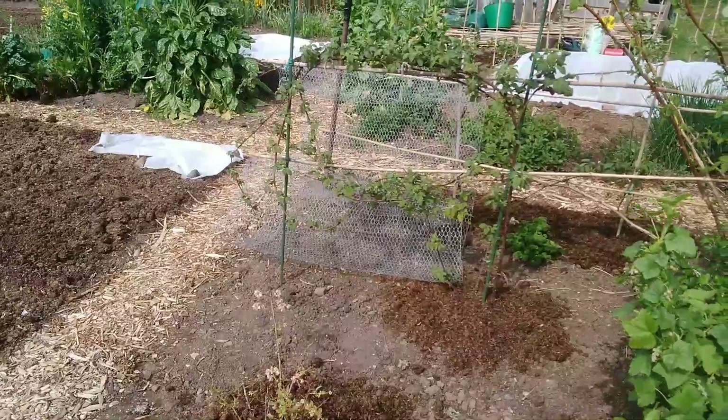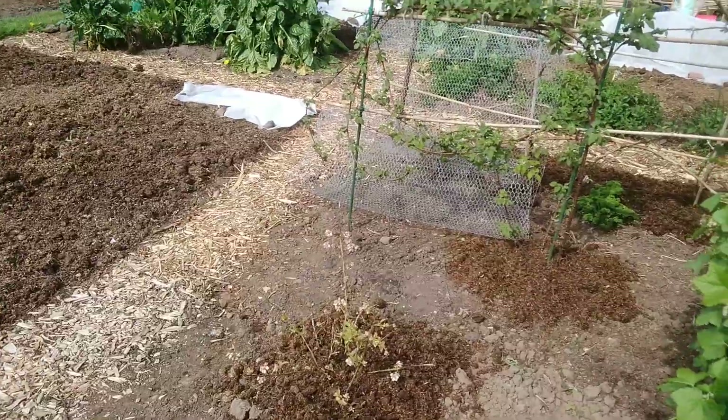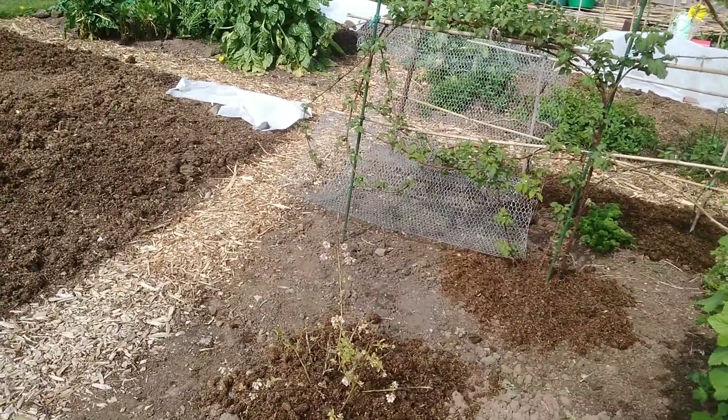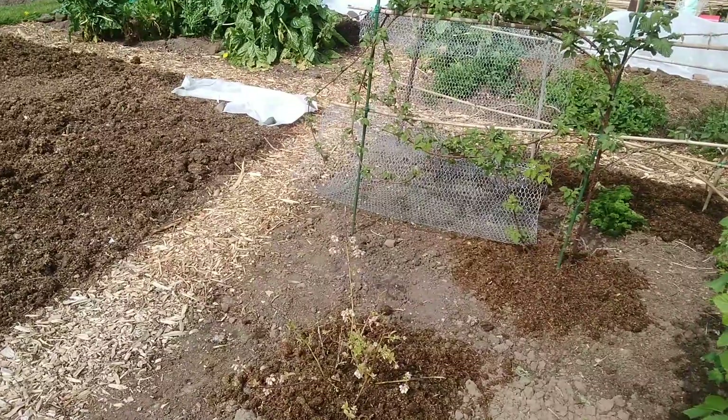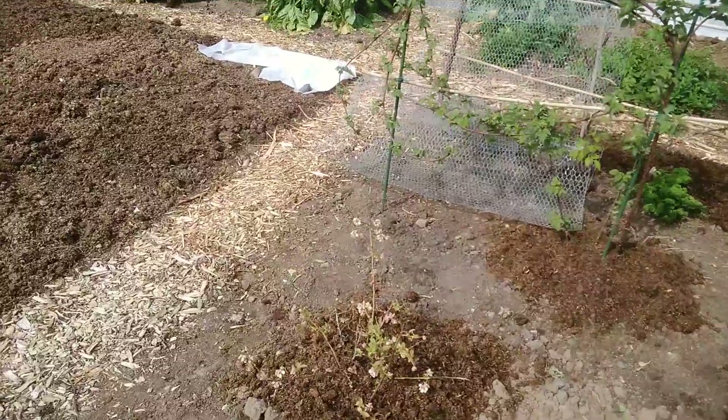I've dug out the goji berry and replaced it with a blueberry that I was given. Not too certain how happy it's going to be, but I've dug in lots of anaerobic digestive compost because I think it likes lots of humus in its surroundings, so let's see how it gets on.